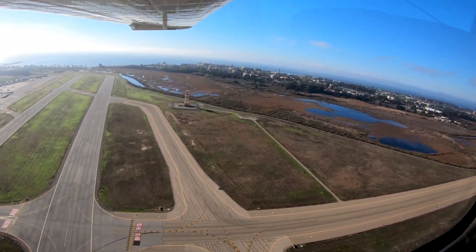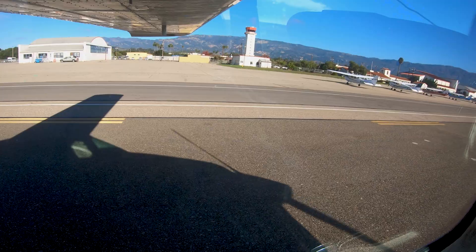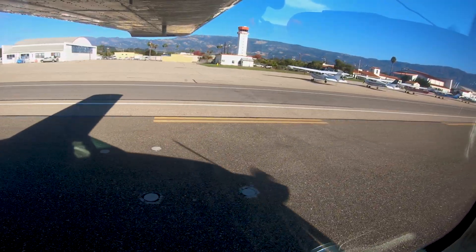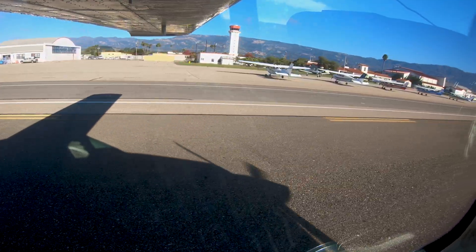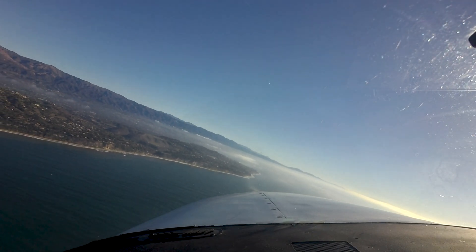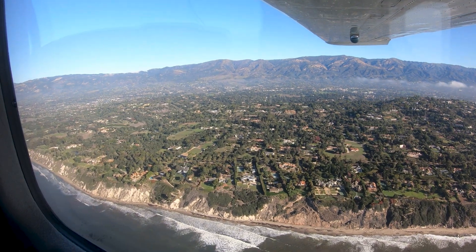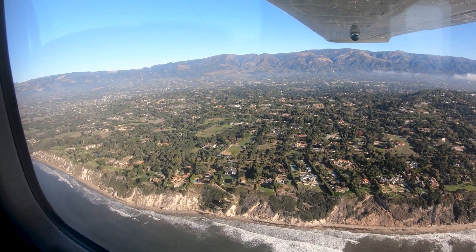Being aware of the hot spots and other configuration challenges at Santa Barbara will help pilots make better decisions and, along with the air traffic control tower, keep the operation safe and efficient. We hope this short video helps you prepare for your trip to the Santa Barbara Municipal Airport — it's always better to know before you go.